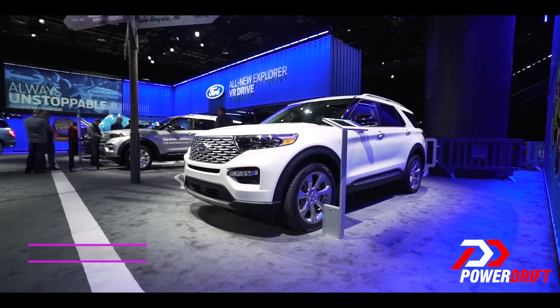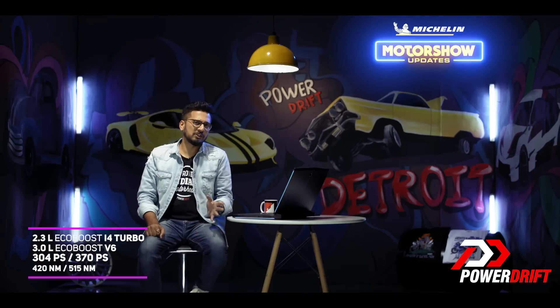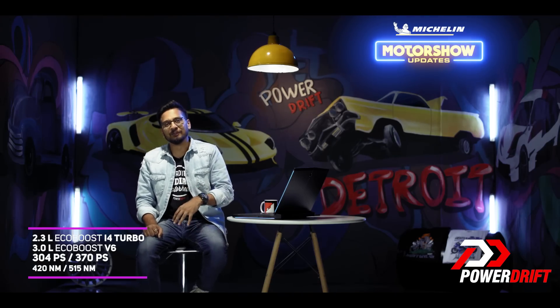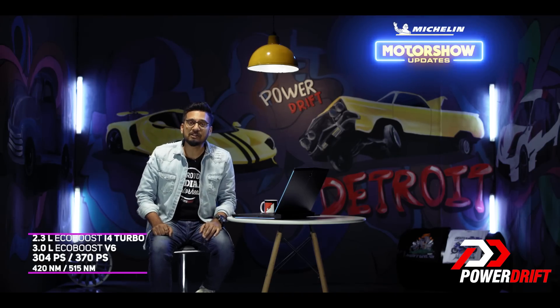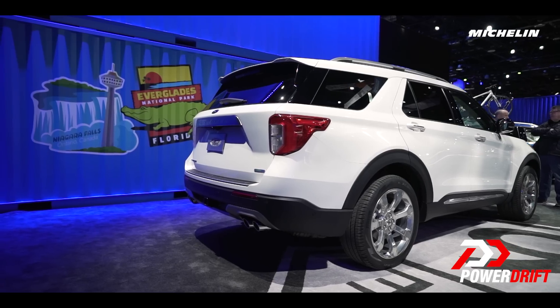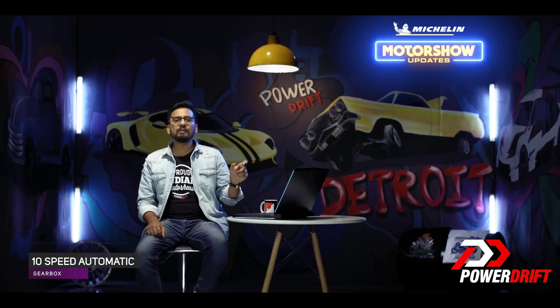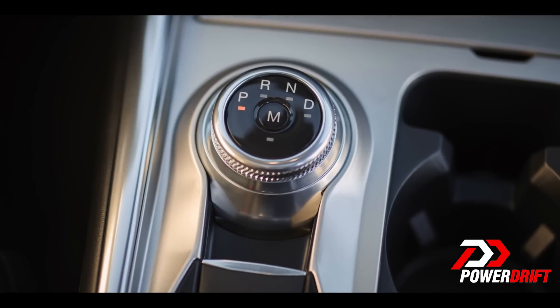The Explorer will be using the Mustang's 2.3-litre inline-four EcoBoost engine that produces 300 horses and 420 Nm of torque, and a bigger 3-litre twin-turbo V6 that will churn out 365 horses and 16 Nm of torque. Both engines will be mated to a 10-speed transmission system and feature Ford's rotary shift mechanism — be warned, don't mistake that for your volume dial.